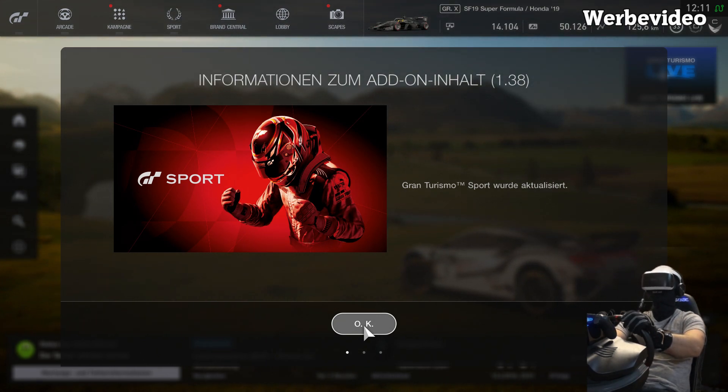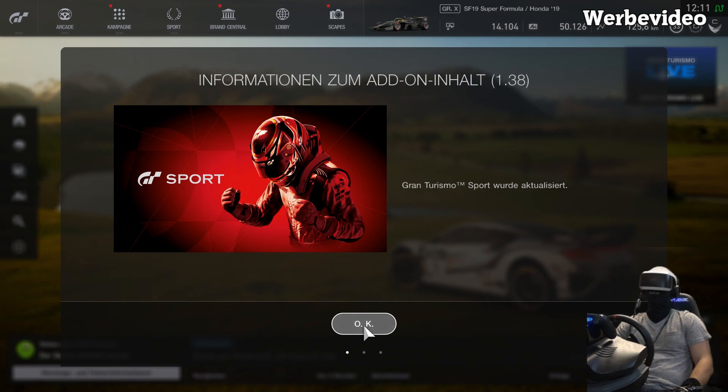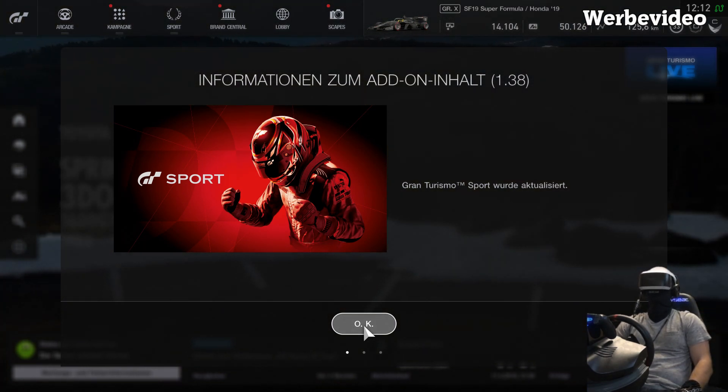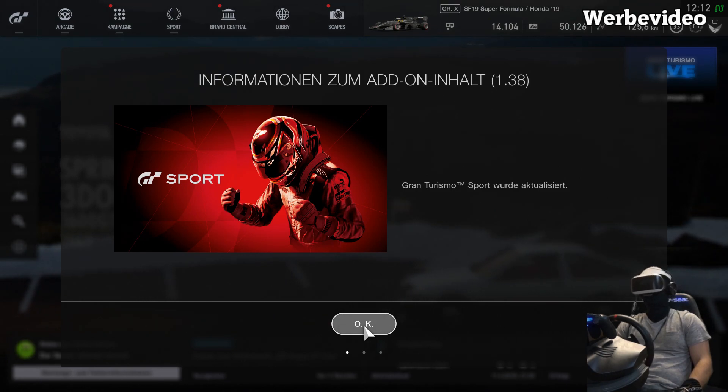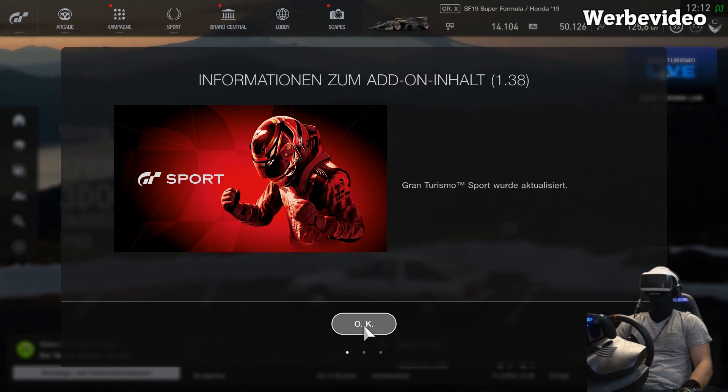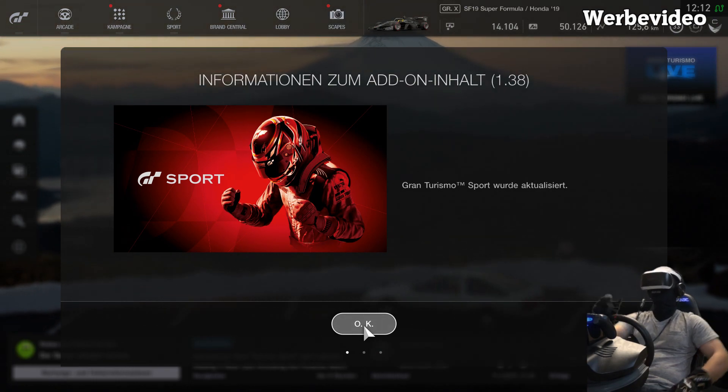Die neuen Fahrzeuge habt ihr ja schon gesehen. Was mich ganz besonders gefreut hat, war, dass der Audi TT 3,2 Liter von dem ersten Modell, den 8N, endlich mit am Start ist. Weil ich dieses Auto auch privat fahre und ich liebe dieses Auto. Schön, dass es jetzt mit dabei ist.